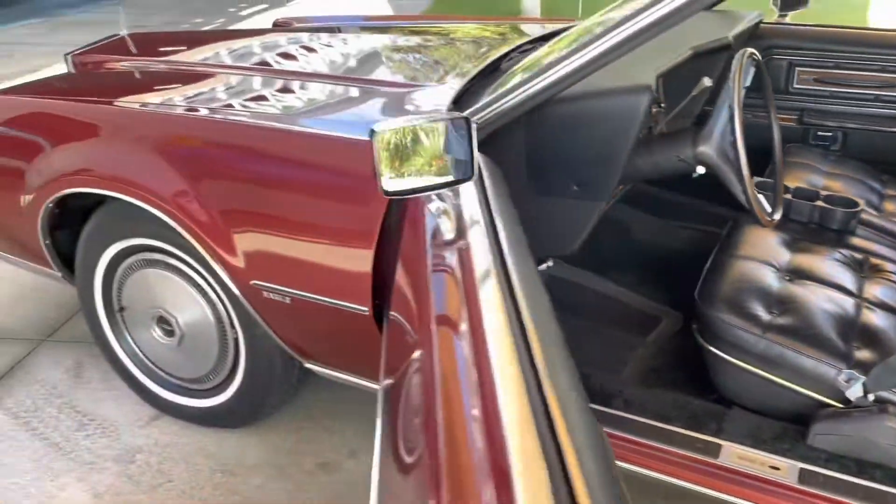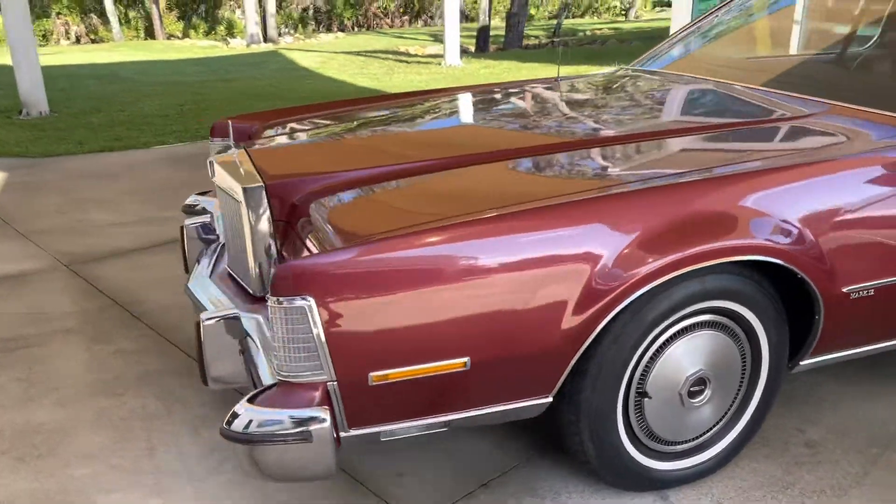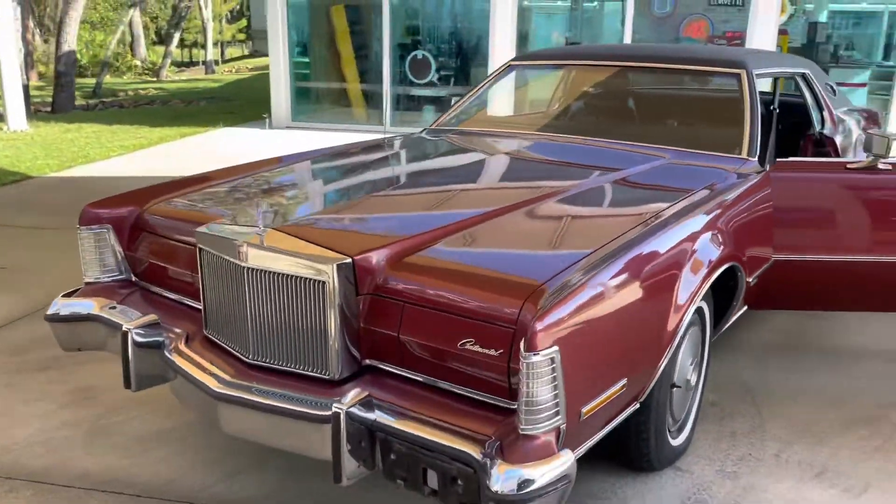So as always, we'll go ahead and get the engine started up. We'll take it for a spin and then we'll take a look at the underneath of this beauty. Stay tuned.